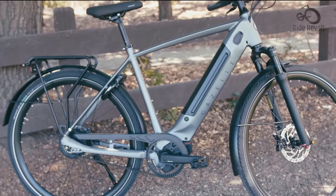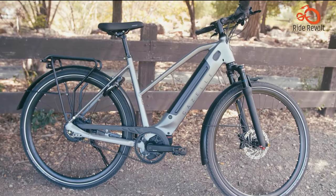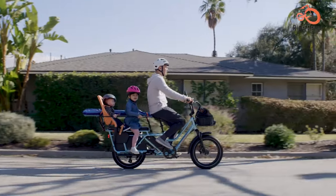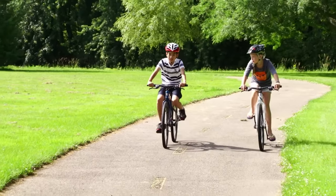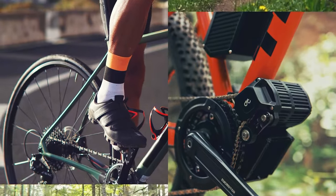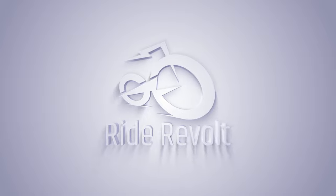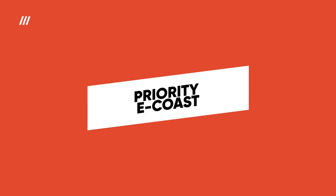Whether you're cruising through city streets or conquering rural routes, an electric commuter bike is the ultimate way to elevate your daily ride. Combining pedal power with electric assistance, these two-wheeled marvels offer a fun, eco-friendly, and convenient way to commute. Here are the top seven recommendations for you.